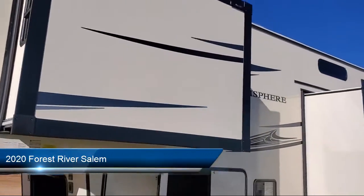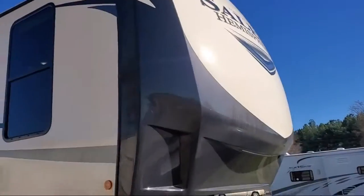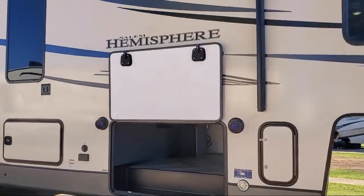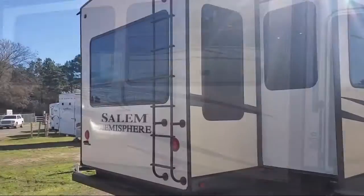This beautiful fifth wheel comes equipped with backup camera ready, LED exterior lighting, outside storage including a full pass-through compartment, outside speakers, quad slides, full walk-on roof, roof ladder, outside kitchen refrigerator, and flush mount gas range cover.